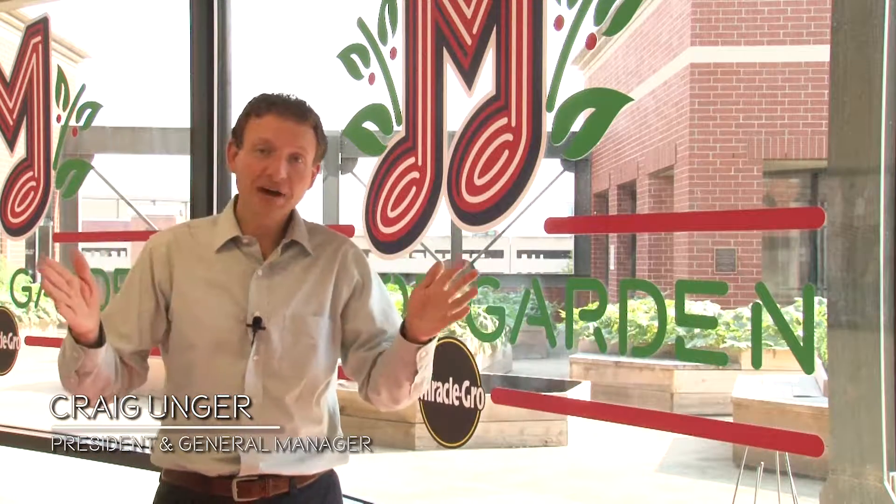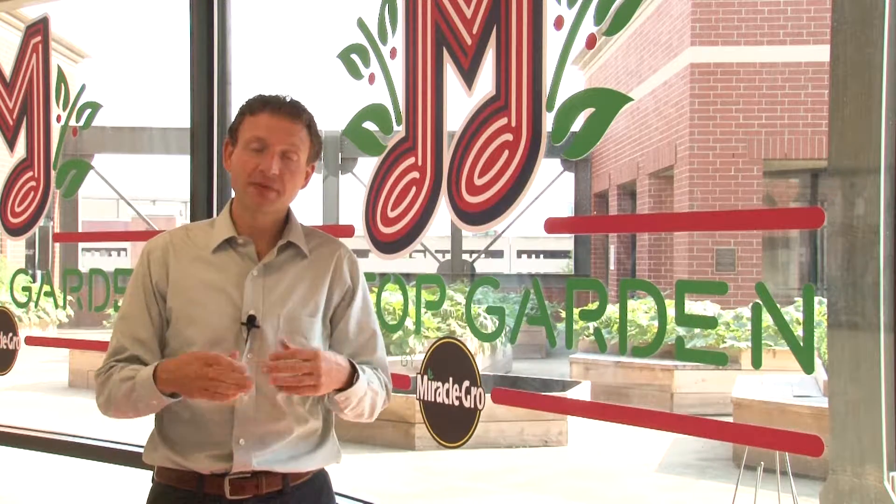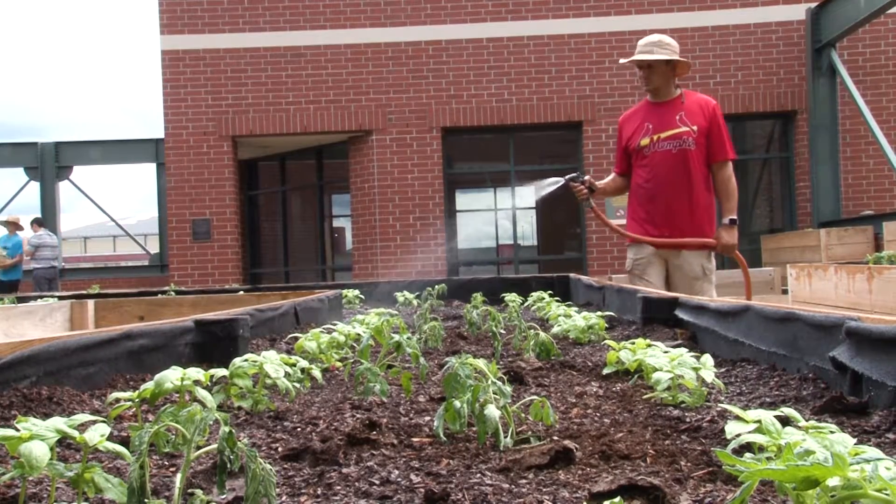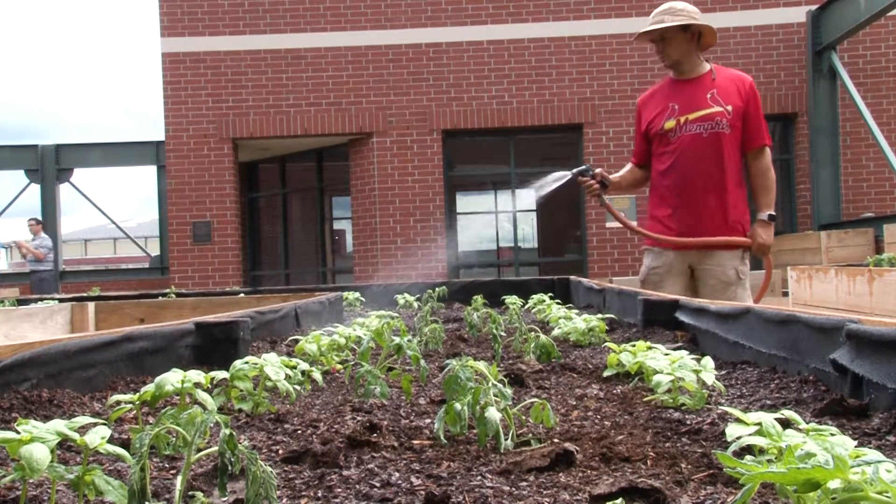Hello and welcome to the Miracle-Gro Rooftop Garden here at AutoZone Park. The Rooftop Garden was a collaborative effort between the Memphis Redbirds and the Miracle-Gro company. Before we could get things started, we turned to our Assistant Groundskeeper, Brian, who has some urban gardening experience. Hi, I'm Brian Bowie. I'm the Assistant Groundskeeper here at AutoZone Park and I also oversee the Miracle-Gro Rooftop Garden.